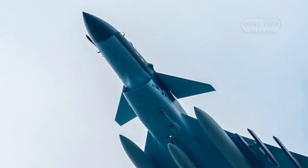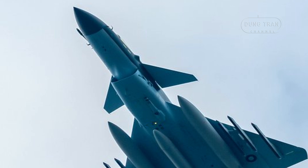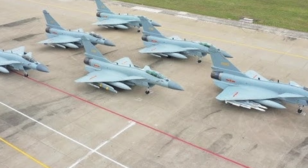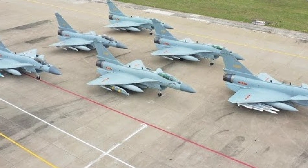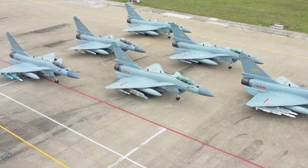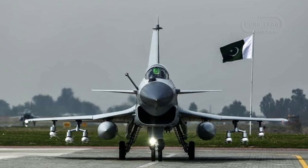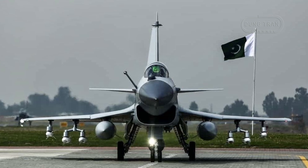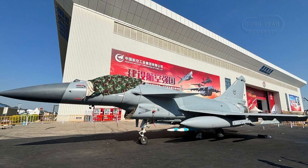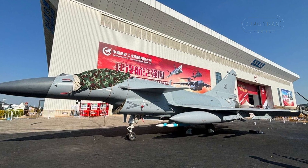Since acquiring its initial batch of six J-10CEs in 2022, Pakistan has deployed these jets for both defensive patrols and operational readiness exercises. The J-10CEs were showcased highlighting their role in bolstering Pakistan's air defense capabilities. With the J-10CEs, Pakistan aims to enhance its air superiority in the region, particularly in light of growing geopolitical tensions.